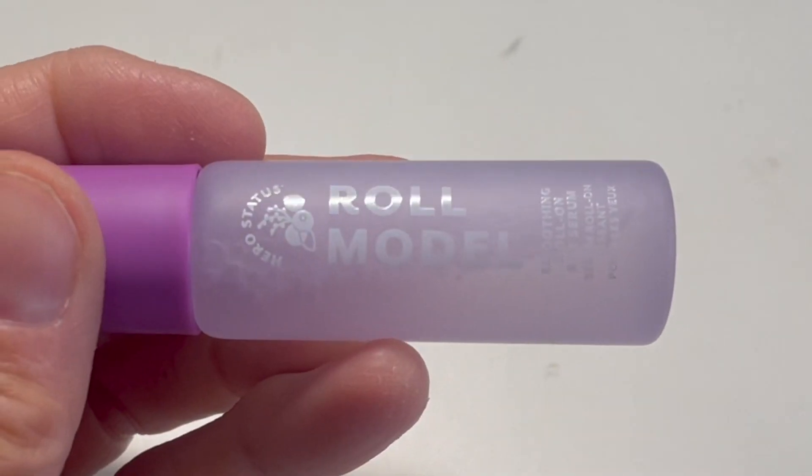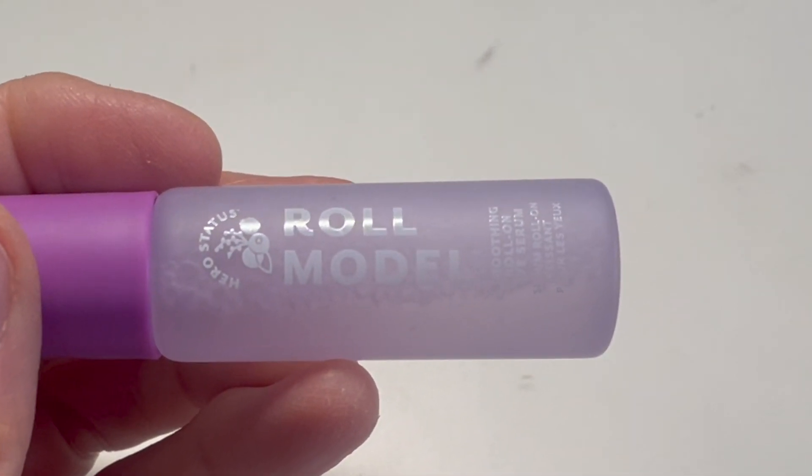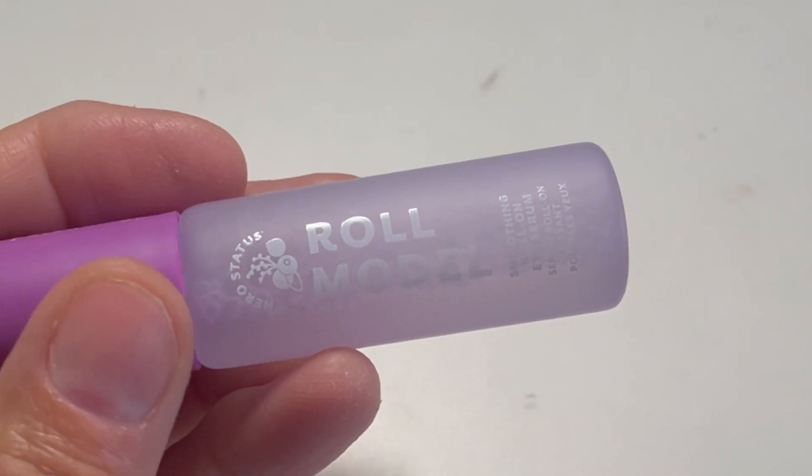First up, this product was sent to me from Patchology for my review. It is their Hero Status Role Model Smoothing Roll-On Eye Serum.